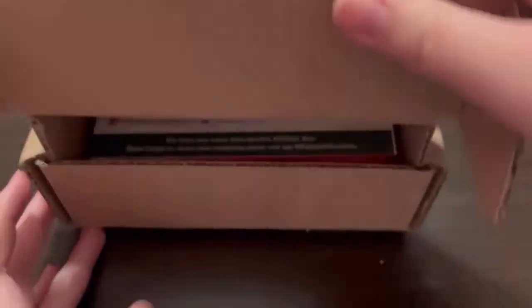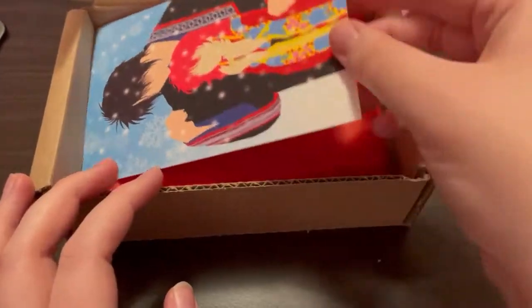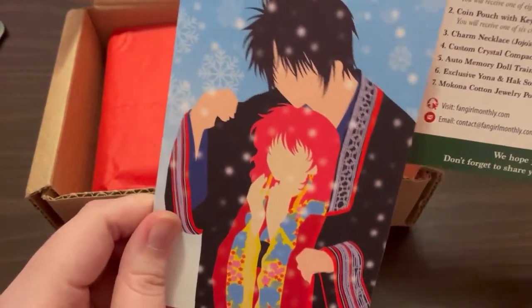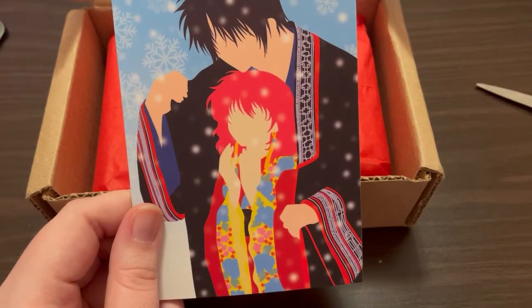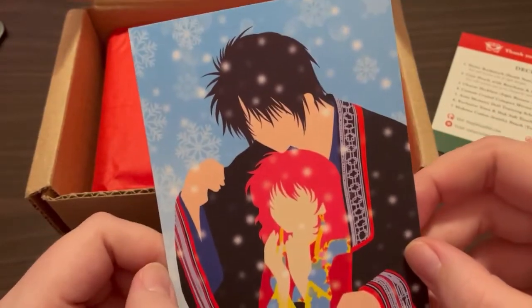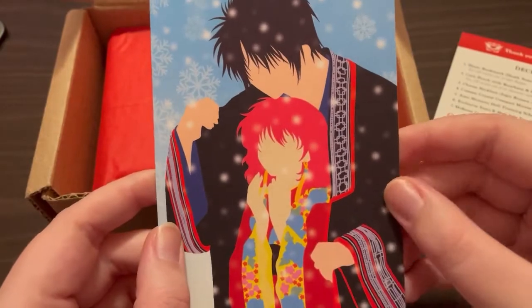Last but not least I have my Fangirl Monthly box. Fangirl Monthly is a subscription box that is anime-themed — they have jewelry, art prints, and all that fun stuff. This is their holiday box. The postcard is from Yona of the Dawn — sorry if I pronounced that wrong. It looks really pretty and I'm tempted to read or watch it.